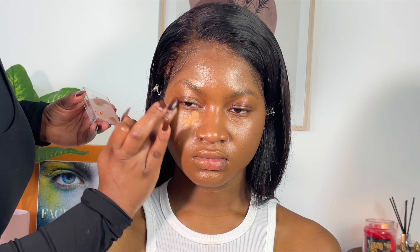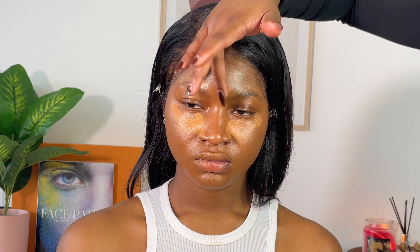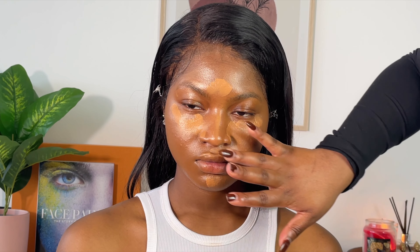For concealer I'm using the Maybelline Instant Age Rewind Concealer in the shade Tan, applying it under her eyes, above her cheekbones, on her forehead, the bridge of her nose, her chin, and her upper lip — this will help make the lips I'm doing even bolder. After letting it sit a little bit, I'm going to blend it in with this angled flat brush from Real Techniques, pressing the concealer into her face.